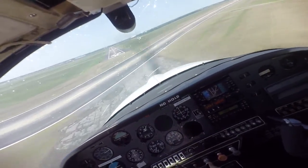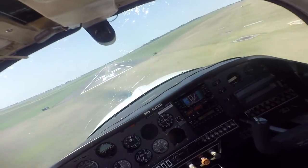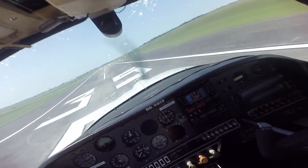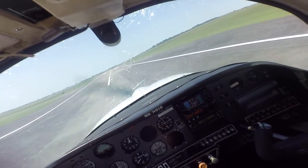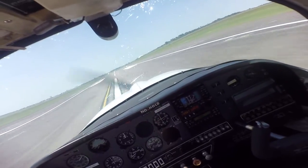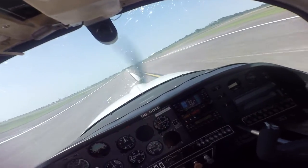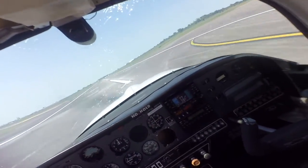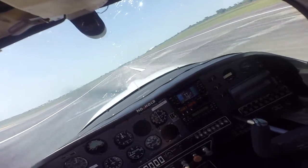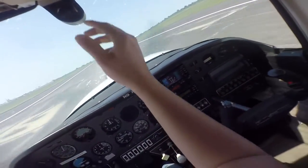Ten knots fast. Eleven knots fast. Delta information, altimeter 3005.